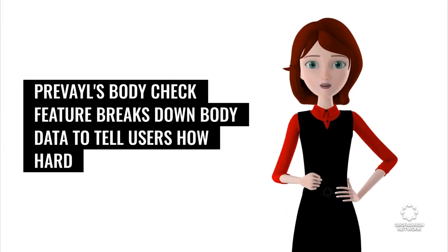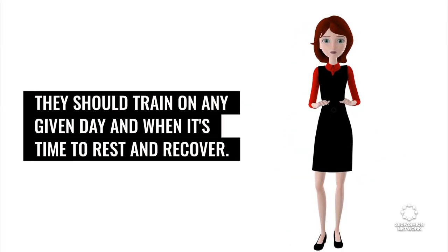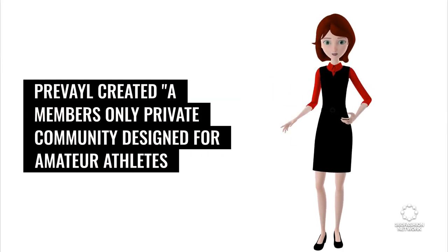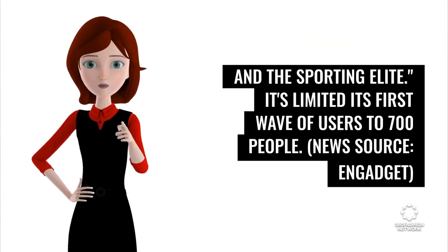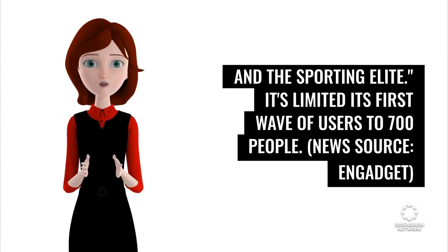Prevail's body check feature breaks down body data to tell users how hard they should train on any given day and when it's time to rest and recover. Prevail created a members-only private community designed for amateur athletes and the sporting elite, and has limited its first wave of users to 700 people. News source: Engadget.